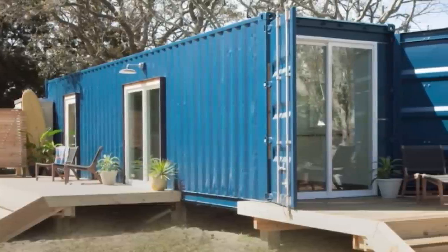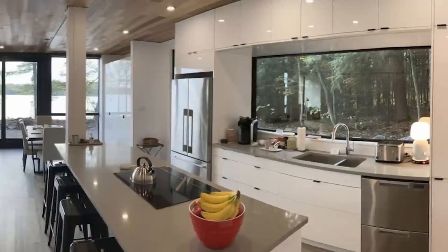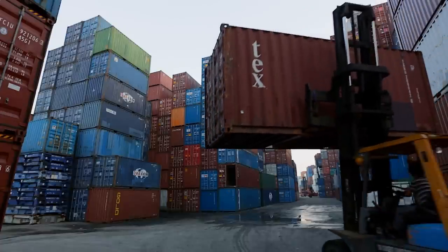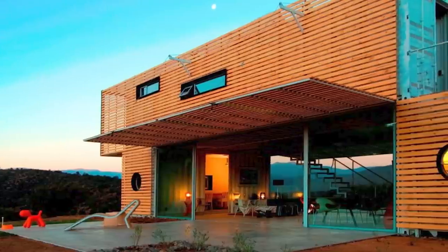Container homes are another affordable option that many subscribers wanted to know about. The biggest problem with container homes is zoning and regulation, because a lot of areas are not going to allow a container home. The best thing you can do is take your plans to local officials so they can see what the final product looks like, because in their mind they're just thinking it's a container — but if you show them the finished product, a lot of times they'll end up working with you a lot more closely.